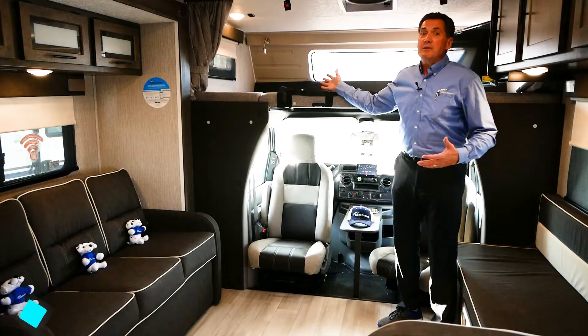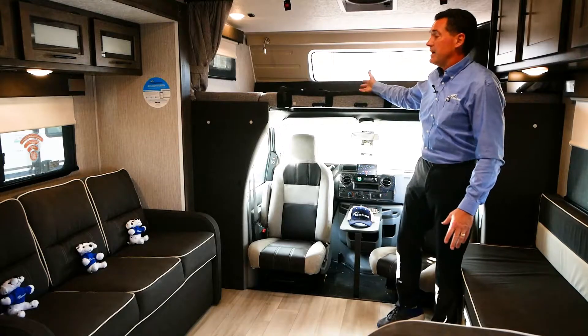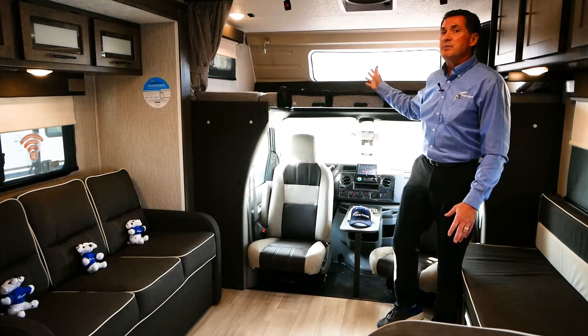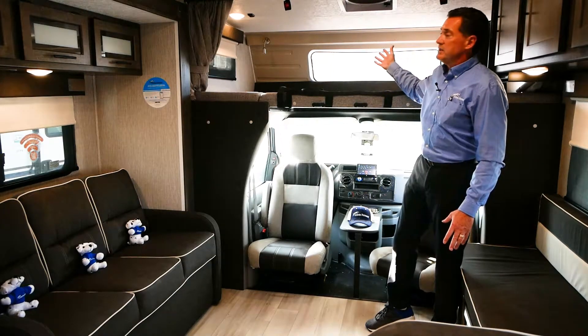I'm going to start up on top. One of the things that makes this small mid-size coach popular is the fact that we have a 95 by 57 cab over. Think about this — a queen bed is 80 inches long, and this is 15 inches longer. Great for storage, great for sleeping.